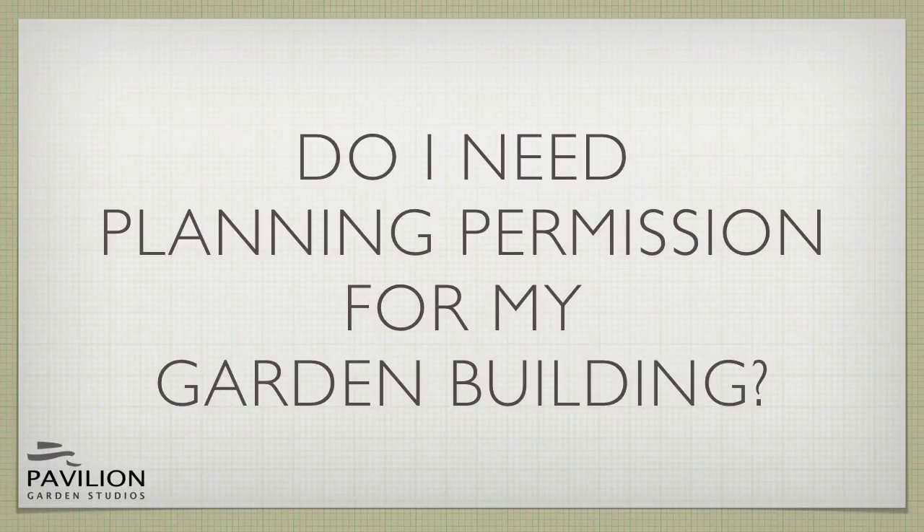In this short video we'll help you work out whether you'll need UK planning permission for your garden building. Planning permission and whether it can be avoided is often the first question that comes up when people consider a garden building.